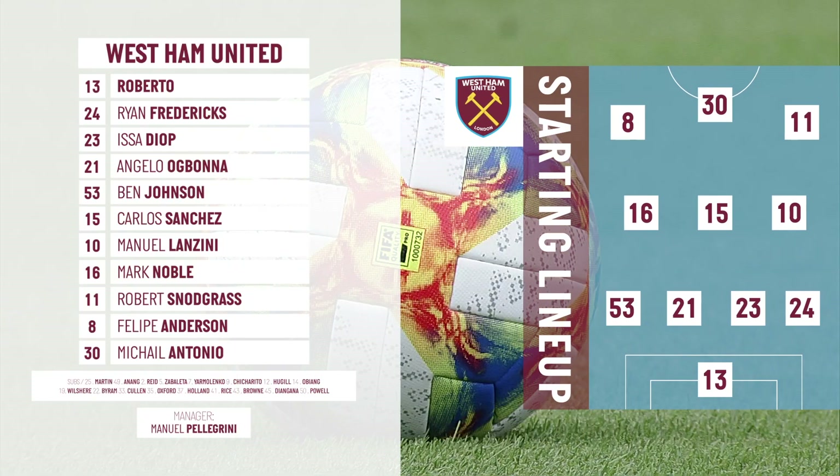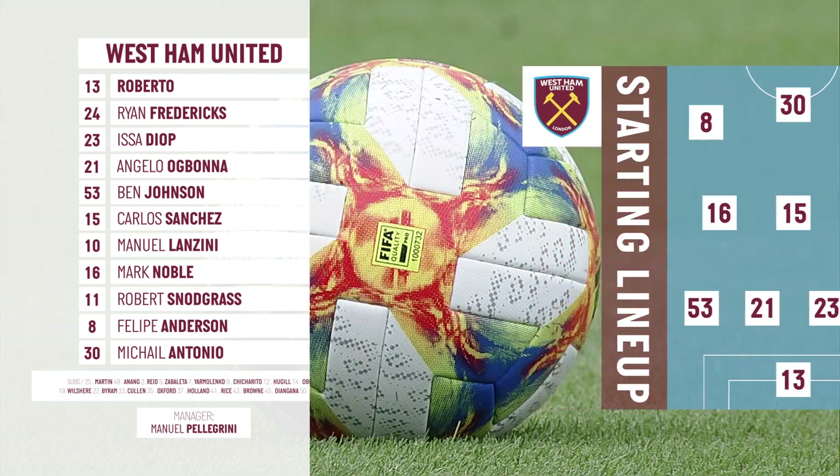For West Ham United, first game of pre-season. A different team in the second half, but this is the one that starts in the first. The first appearance for Roberto, having joined on a free transfer from Espanyol during the summer. And another chance to impress for Ben Johnson, the 19-year-old playing in front of Roberto. He made his first team debut at Manchester City back in February and starts here tonight.